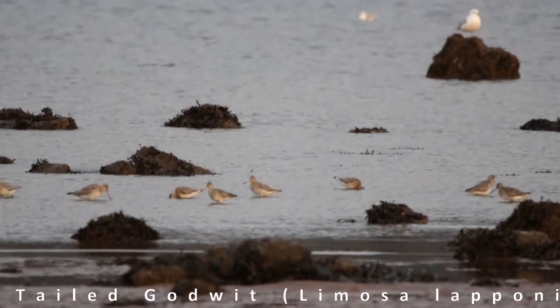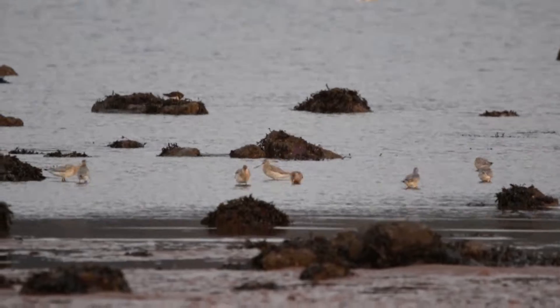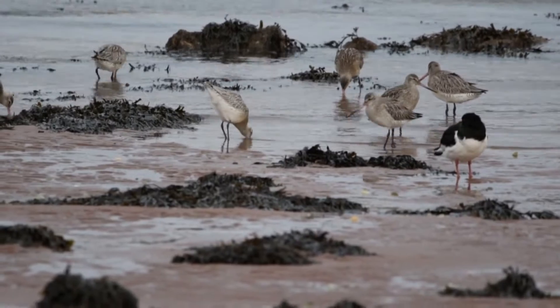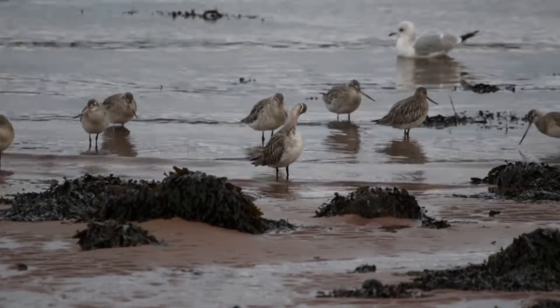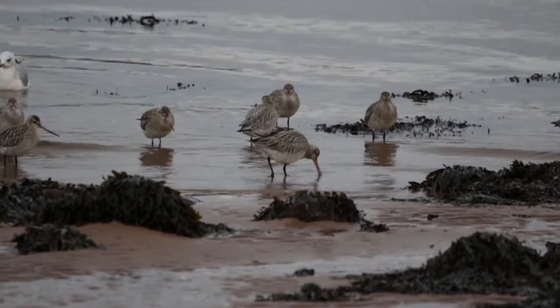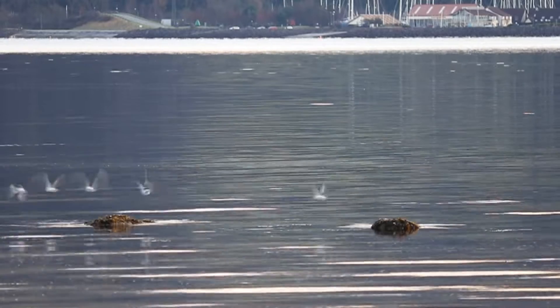I've got a really lovely view at the moment of some bar-tailed godwits. They migrate to the UK every winter from their chilly breeding grounds in Siberia and Scandinavia. This may already seem like a pretty incredible journey, but an Alaskan godwit that migrated all the way to New Zealand was shown to have the longest continuous flight of any land bird — 7,145 miles of constant flying. I need a lie down just thinking about it.